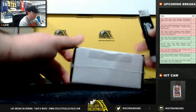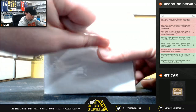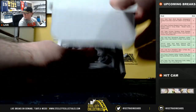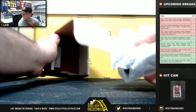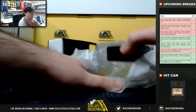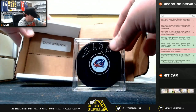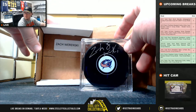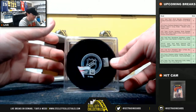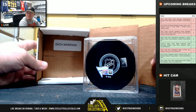And our final puck here — we have Zach Werenski. Fanatics certified puck.